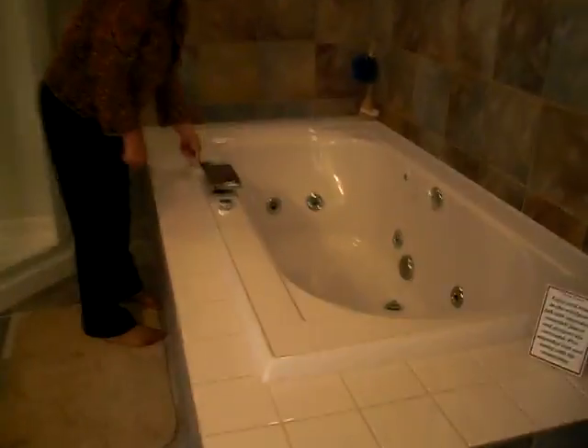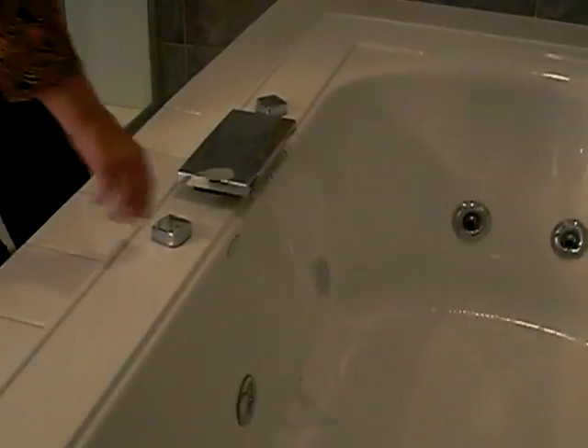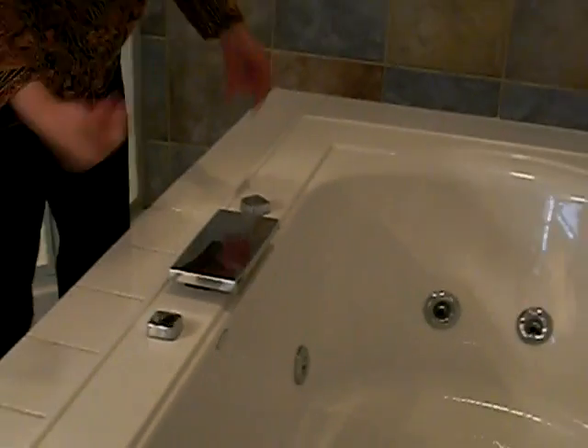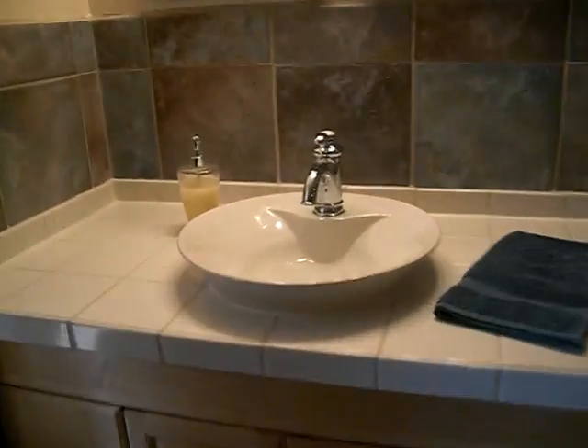They're running the whirlpool bath — water's hot. That is so cool. That's awesome. There's even a little stand-up shower and a raised sink.